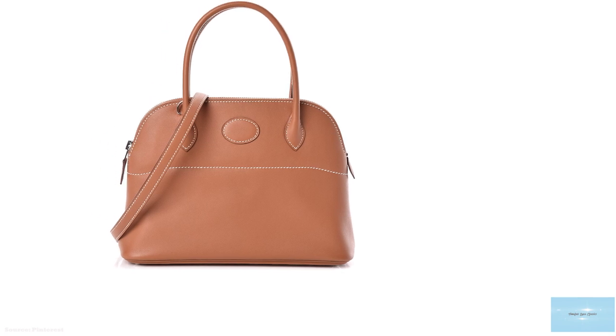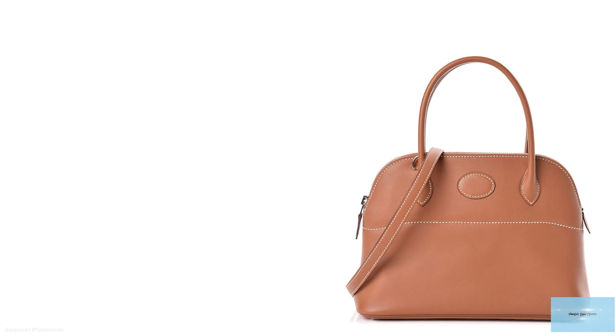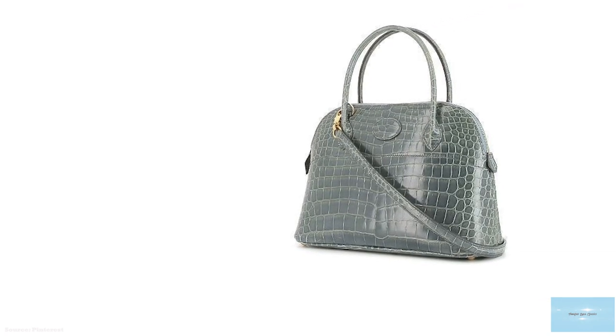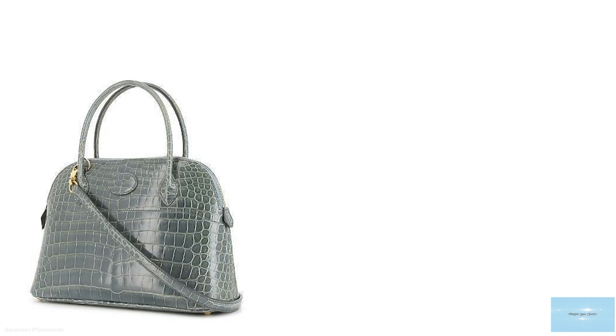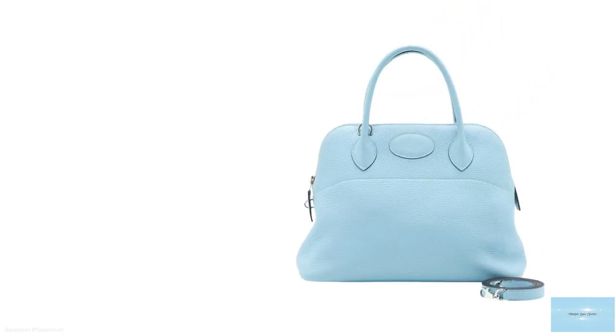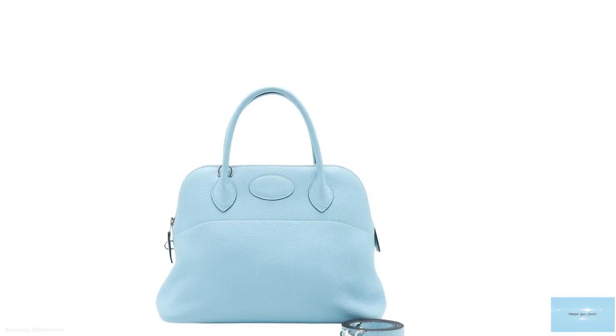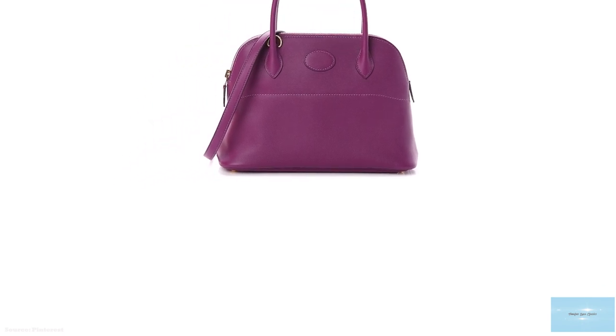The Bolide is a minimalistic, graceful, and understated classic bag with a very spacious interior. The Hermès Bolide bag has a trapezoidal shape and is equipped with long, curved handles, a removable leather shoulder strap, and a padlock and zipper with a clochette. The exterior features the signature Hermès saddle stitching pattern. The Hermès Bolide bag comes in quite a few sizes: the largest at 45cm, then the 35cm, 31cm, 30cm, the most recent 27cm, and the rare 20cm. The most common size purchases are the 27cm, 31cm, and 30cm.